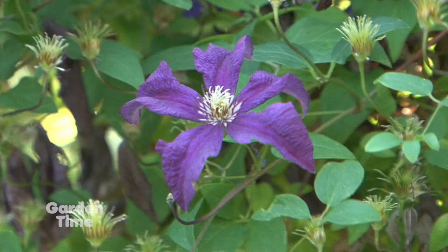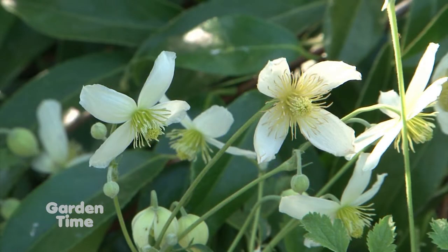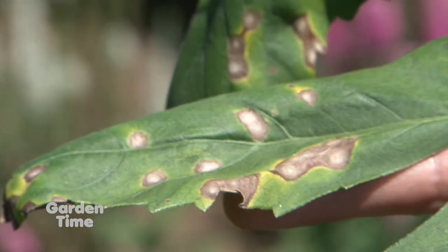Welcome to Garden Time. You're right, this is a lot of hard work. But this is the payoff for all the hard work we did this spring. Coming up in the show today, we'll be talking about long-blooming clematis and dahlia smut and what you can do about it. But coming up first, a visit to Lanzu Chinese Garden.